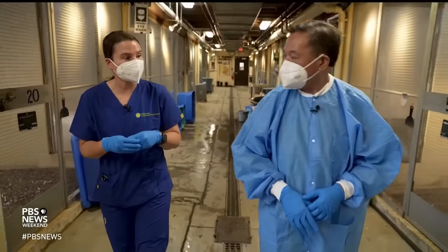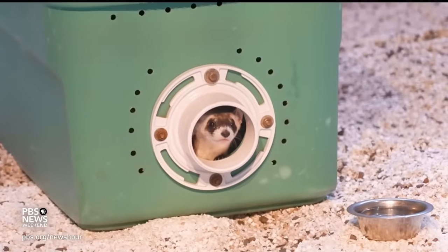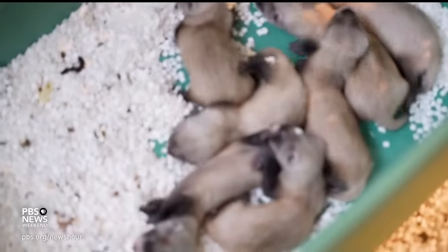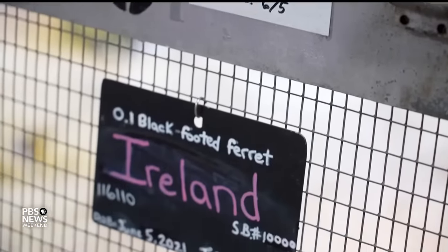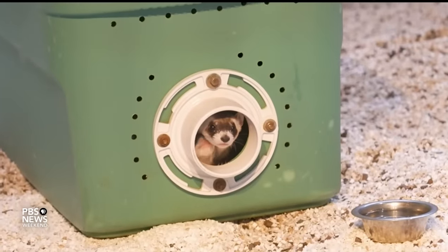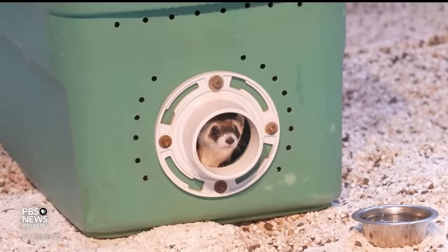Every enclosure either has a single adult or a family group. For example, this is Stinkpot, and she has seven babies. We visited Crozier during the birthing, or whelping, season. She introduced us to all ages of baby ferrets, which are called kits. We can see some of the babies peeking out — they're getting really big now, and they already look like little adult ferrets.